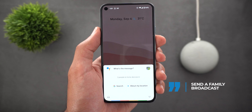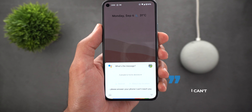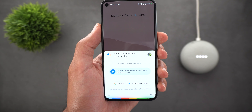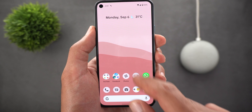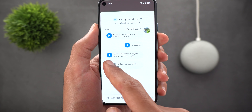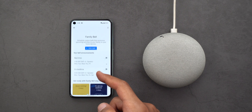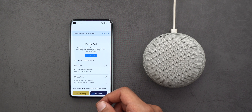You can use Family Broadcast to send voice messages directly to your family members from your phone, wherever you are, and they can reply back as well. You'll also get a chat-like interface on your phone showing all the voice messages sent back and forth, with the ability to play them.